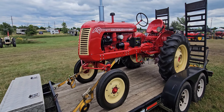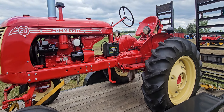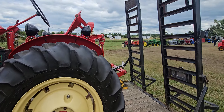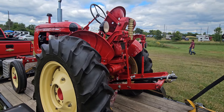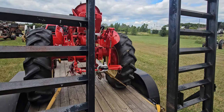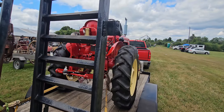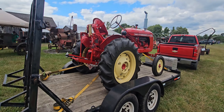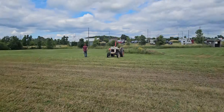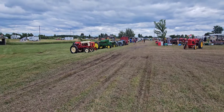Hello all. Over at the Niagara Antique Power Association and we're gonna take a wander through the tractors. A little bit of everything. This is a beautifully redone Cockshutt 20. I think he just got here not too long ago. There's a few over here, quick video for you guys.